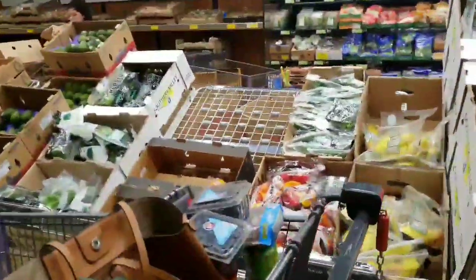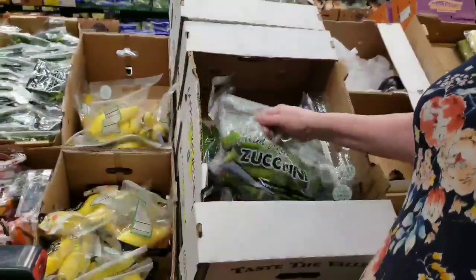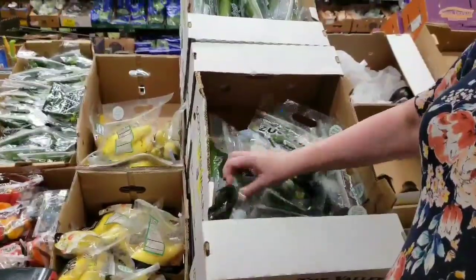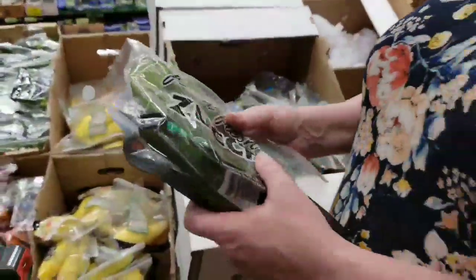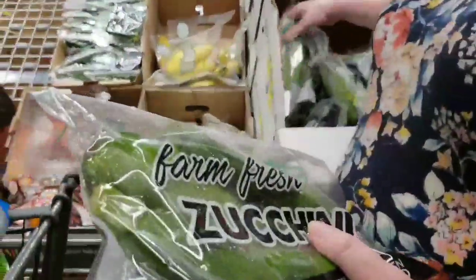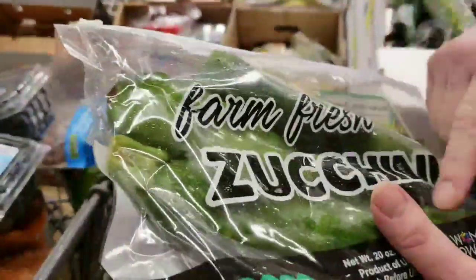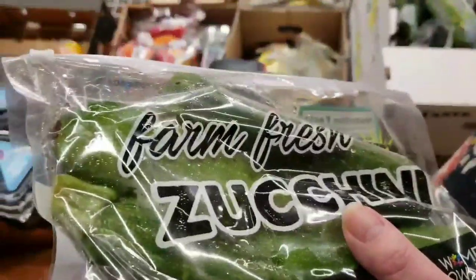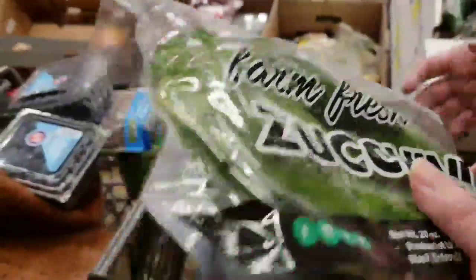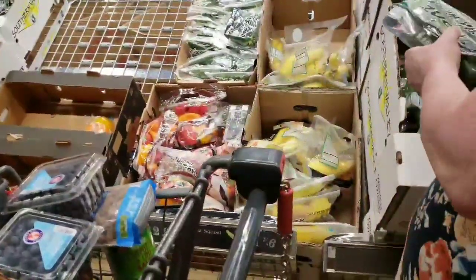We're looking for zucchini to make some zoodles this week. When using the KitchenAid or Pomodoro zoodler, you want to watch the width of the zucchini — if they get really wide, they tend to smoosh in the center because of all that seedy core, and it's not conducive to making good zoodles. Zoodles with an Alfredo sauce is one of the best things you'll ever have.